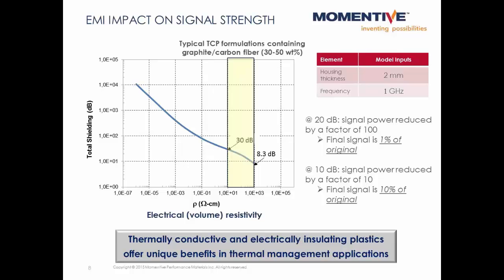Typical thermally conductive plastic formulations in the ranges used in the wireless router example would contain around 30 to 50 weight percent of graphite or carbon fiber, and would have an electrical resistivity in the range of 10¹ to 10³ ohm-centimeters. At a frequency of 1 gigahertz and a thickness of 2 millimeters, these plastics would provide 8 to 30 decibels of shielding. To put that into perspective, at 10 decibels of shielding the final signal strength is only one-tenth of the original, and at 20 decibels the final signal is only one one-hundredth of the original. So you can see how electrically conductive materials could be disadvantageous in some electronics applications.